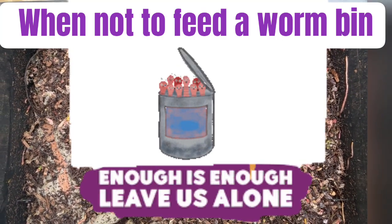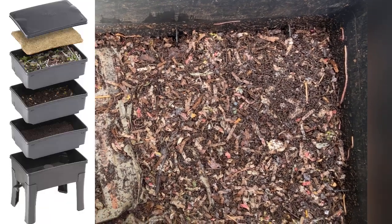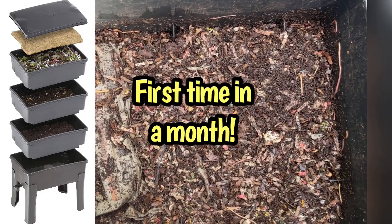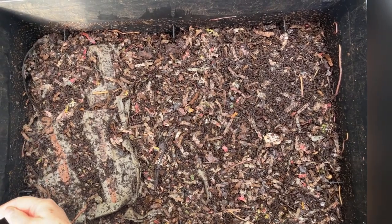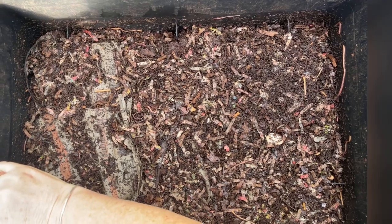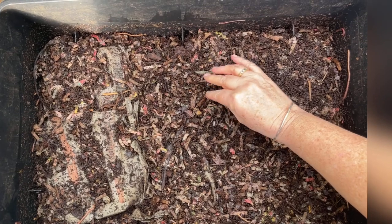Hi everyone, it's Sandra here and I am on my bottom level of the Worm Cafe for the first time. I'm just rescuing some of these worms that are on the outside — there's a little tiny one there — and putting them somewhere safe.